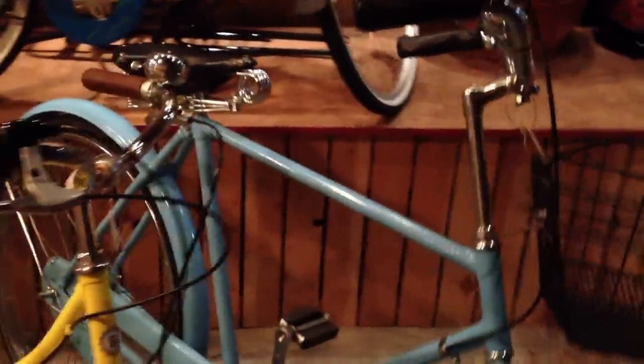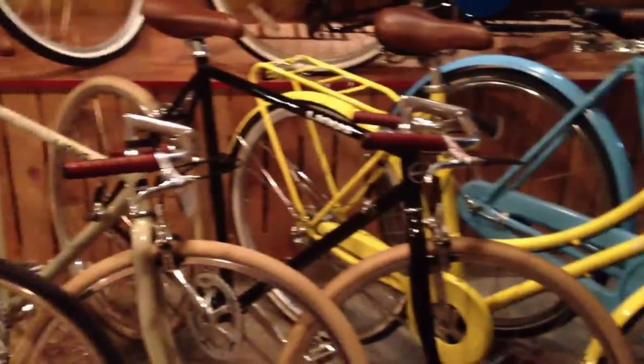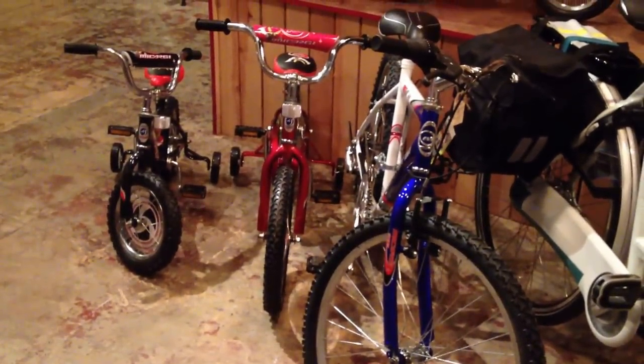So, baby blue Flying Pigeon Roadster, yellow Bob and Bertie, a couple of Linus Gastons, there's a Bob and Day Tripper, Gazelle Shaman X Plus, Linus Roadster, and a couple of cheapy Chinese-made bikes. The one on the right of your screen is a Macargie Mountain Bike.